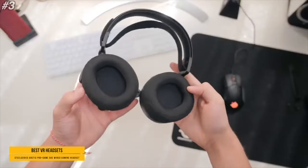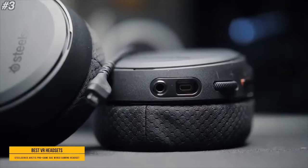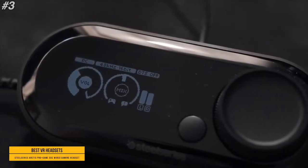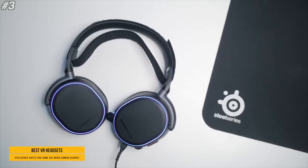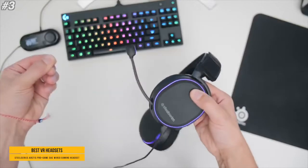Premium high-res speakers with high-density neodymium magnets reproduce a full, expansive frequency range from 10 to 40,000 Hz with stunning realism and clarity. Luxurious polished steel and aluminum alloy construction offer maximum durability and a consistent fit.